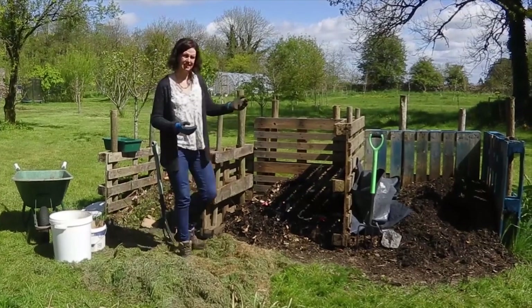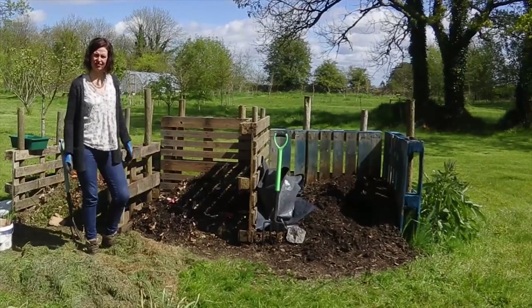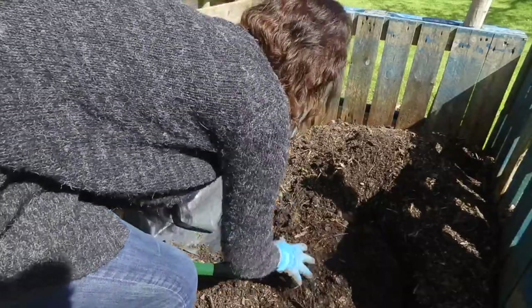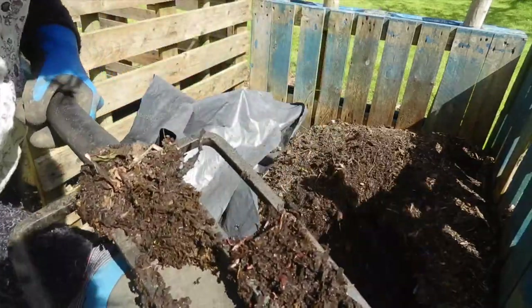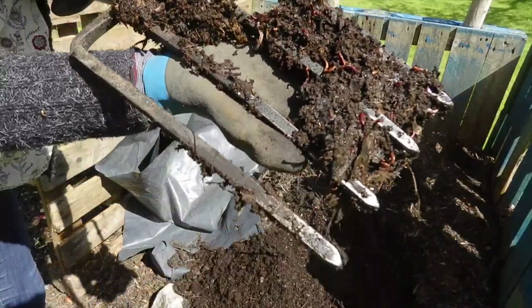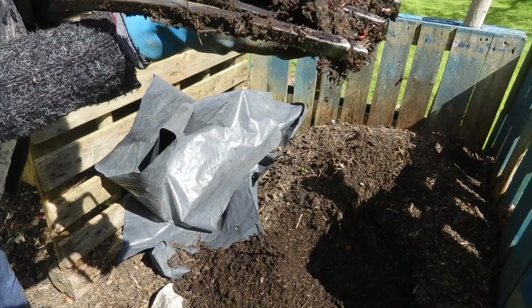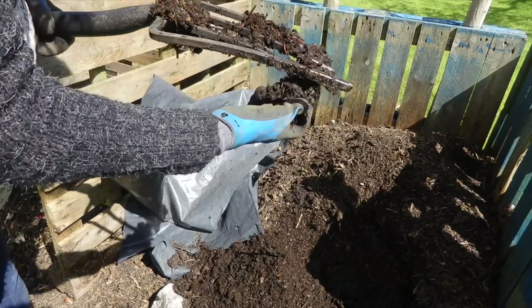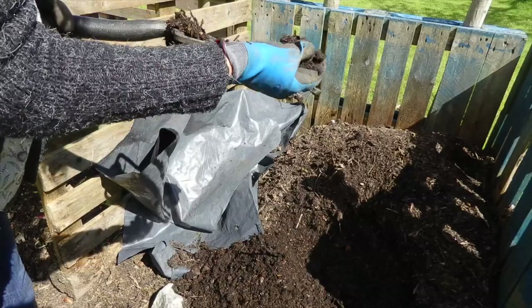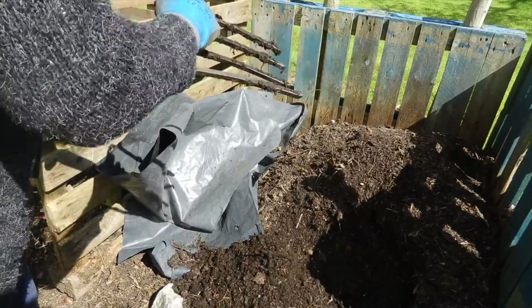The third bay is nearly ready to use and it's full of life. You can see it's broken right down - full of worms and microbes. It's just full of goodness with a lovely dark rich brown colour, becoming nice and crumbly. It'll be just magic for the garden.